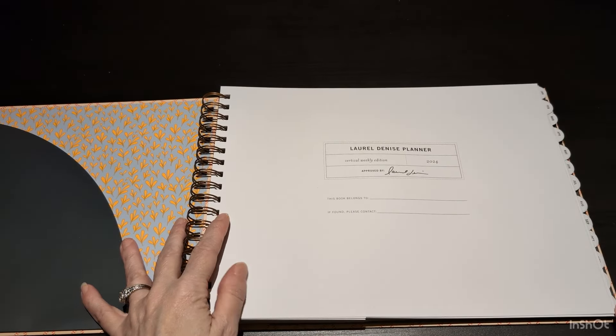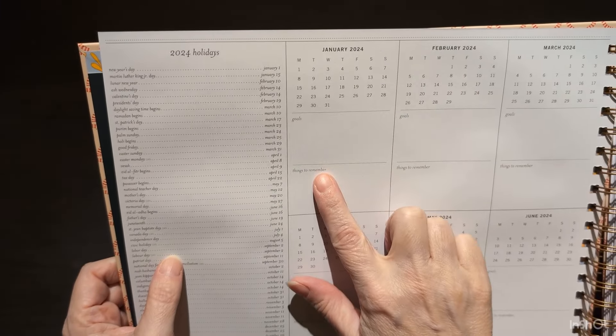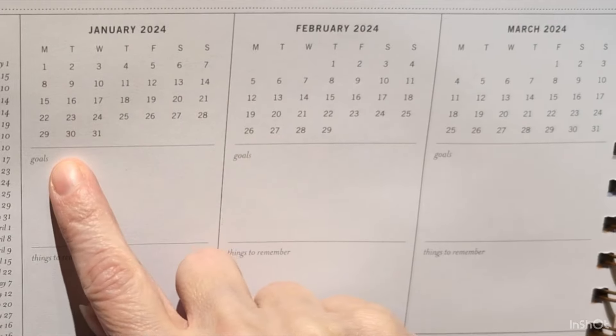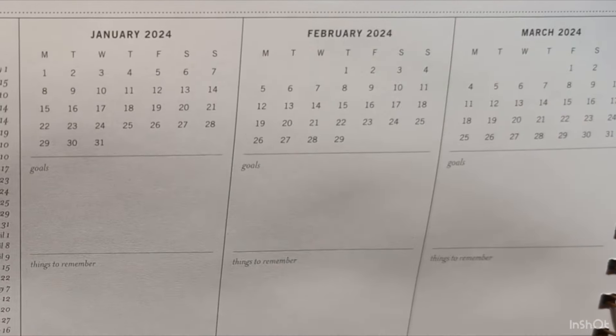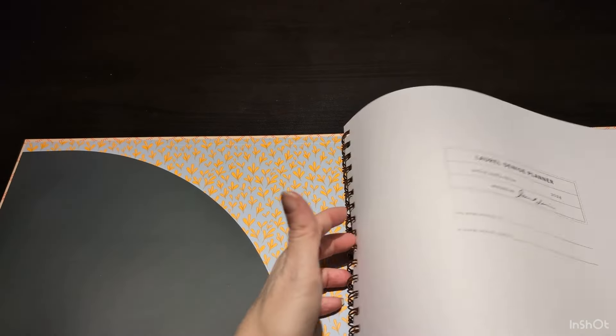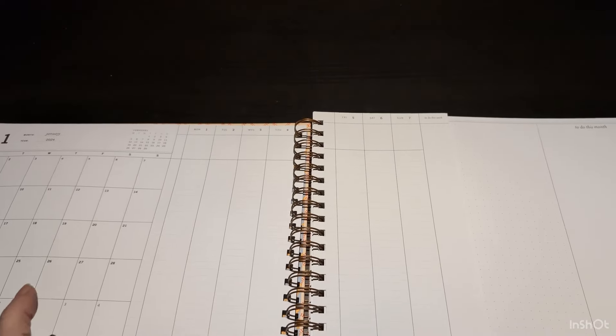These are laminated and they have the months January to December. Here is the planner so I can put my name there if found, but this will not leave the home. Starting in the planner we have the 2024 holidays, a goals and things-to-remember block for each month of 2024, and then on the right side special dates and events. The closing is so much better and it's easy to bend around. This pocket is extra nice — in the Happy Planner you can add pockets, but it's nice it's already part of the book.